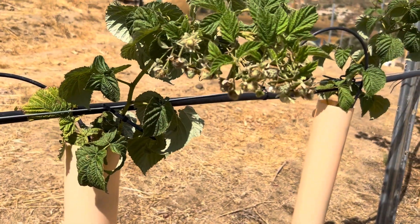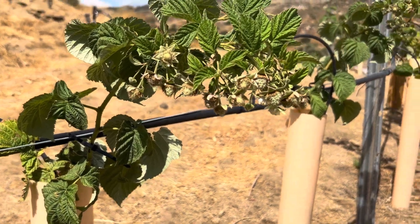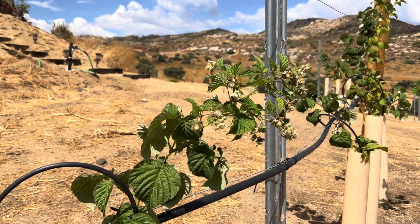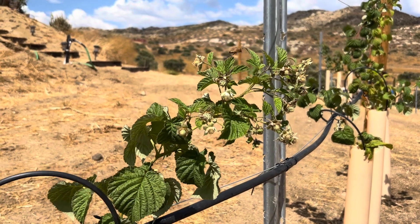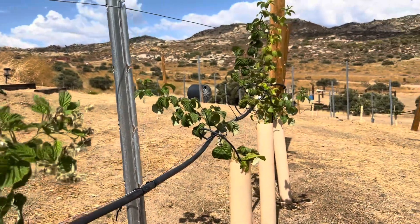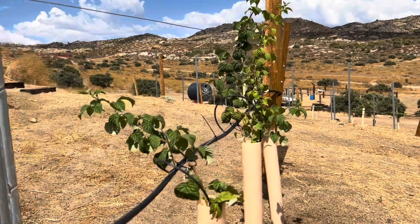I believe these are Paw's raspberries, coming in. Oh, there's one of Paw's bees working on one of his raspberries. How fun. And then I just put out some more water for the bees and the birds.